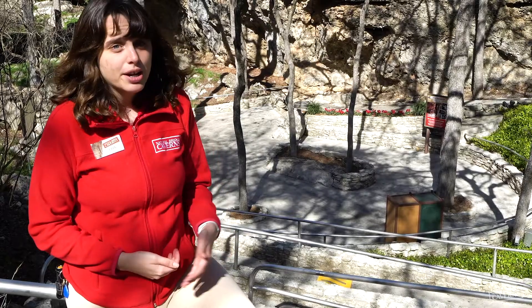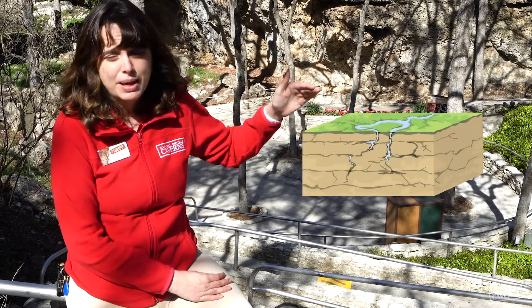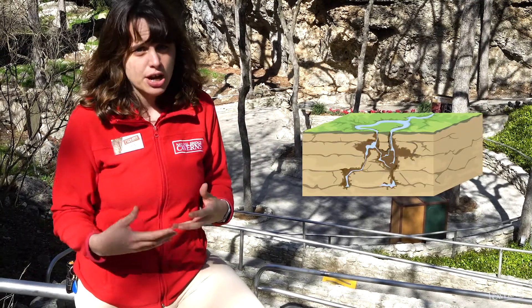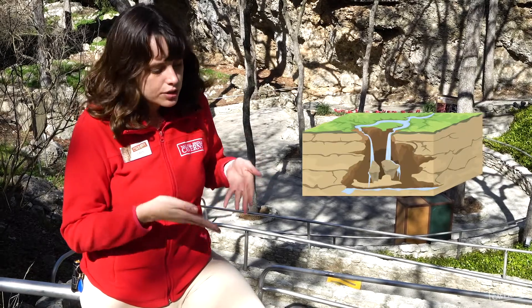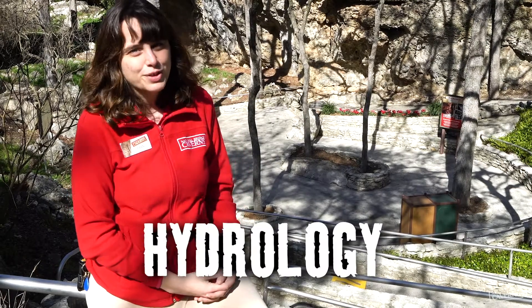So how are Karst's caverns formed? Water will actually seep down into the limestone and dissolve void spaces inside of it. Then as those void spaces erode, they'll come together and create cavern rooms. The water that helps create them eventually reaches down into the aquifer system below. The entire process is known as hydrology, but we'll save that for a future video.